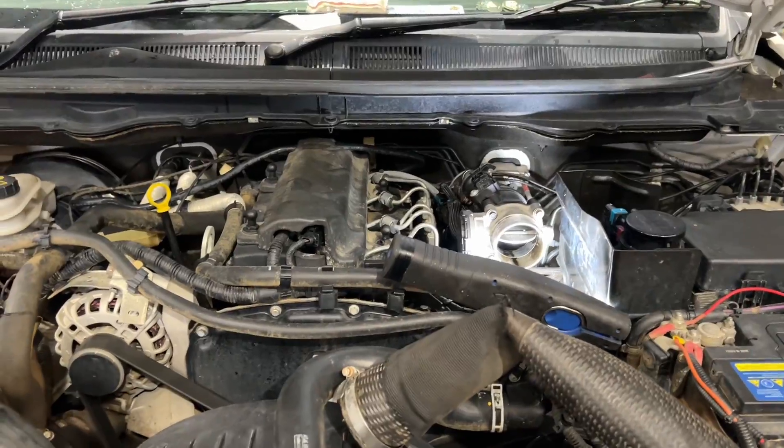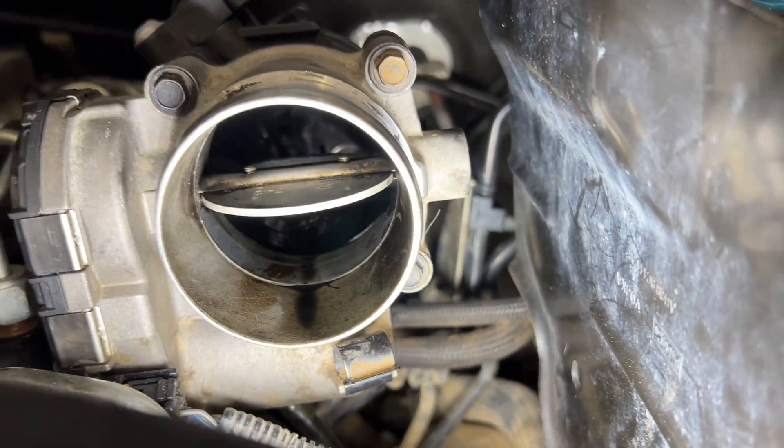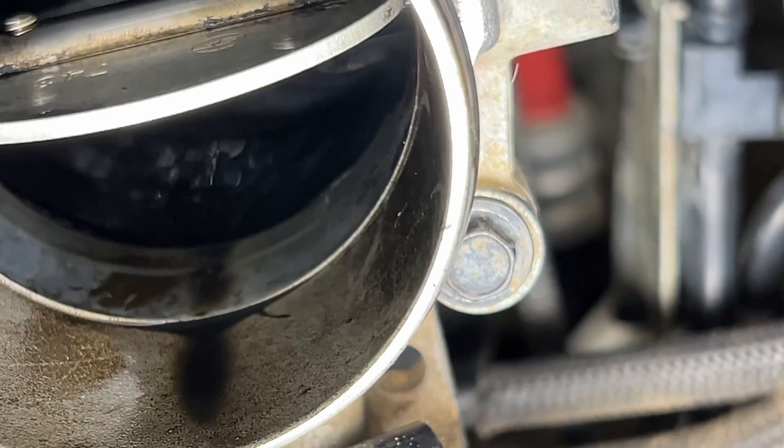Quick interruption — we have another vehicle in today, a Ford Ranger with an EGR stuck closed code. Looking down in here you can see the same sludginess and crud — not as bad, as the owner has already done a clean up top. But the EGR is now stuck closed and thrown a code. We'll do a run on the dyno to clear the code with the scan tool and get a power reading, then do another intake clean with our machine out front, and finally run back on the dyno for a tune.